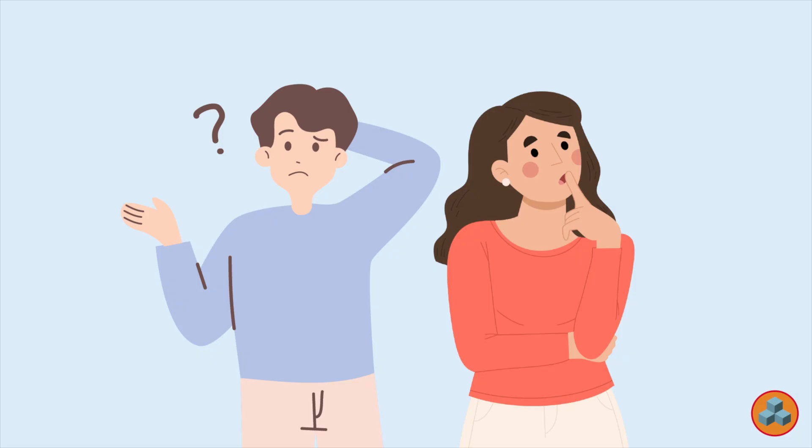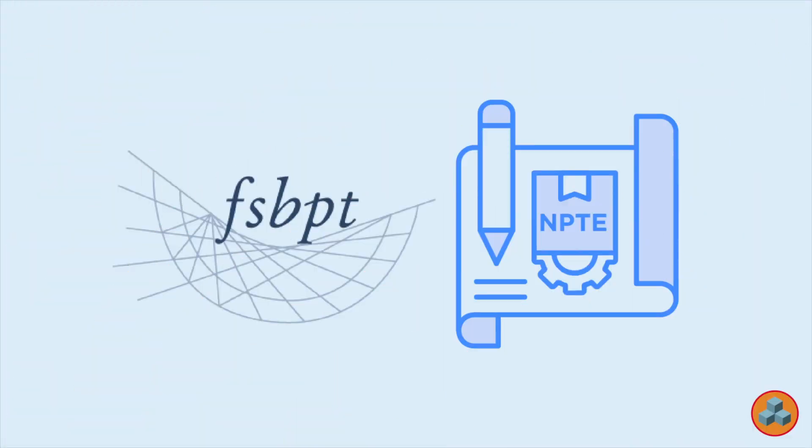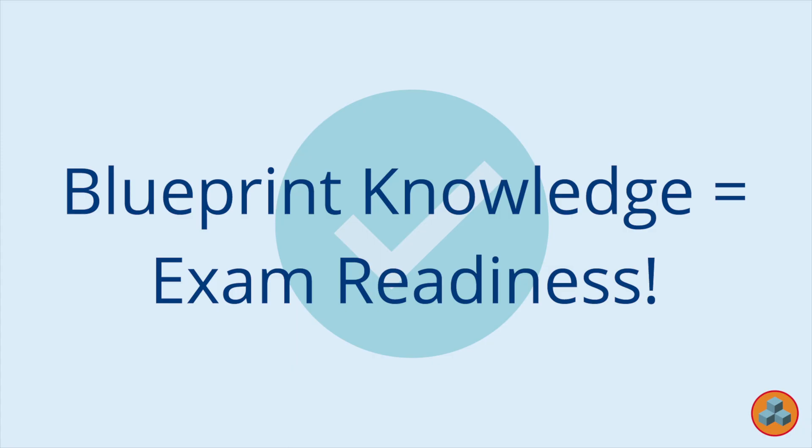Your first thought upon reading this question might be, are you kidding me? Questions about platelet-rich plasma injections on the physical therapy licensing examination? Yes, indeed. This should not be a surprise to diligent physical therapy students familiar with the current examination blueprint published by the Federation of State Boards of Physical Therapy. Remember, the examination blueprint changes significantly every five years, and with this change, new topics such as regenerative medicine are added, while other topics previously on the examination are removed.